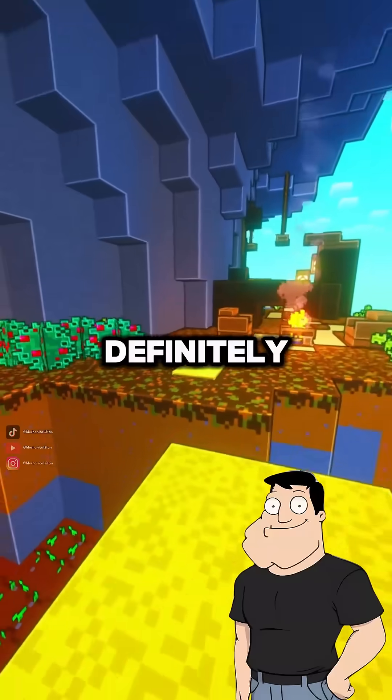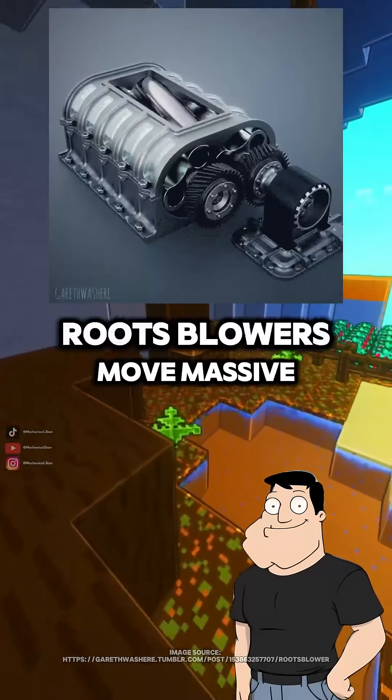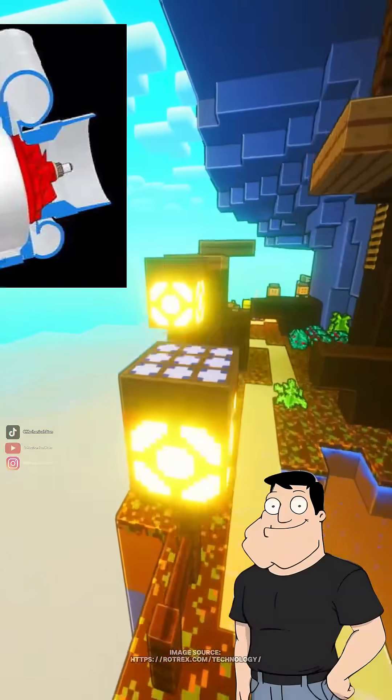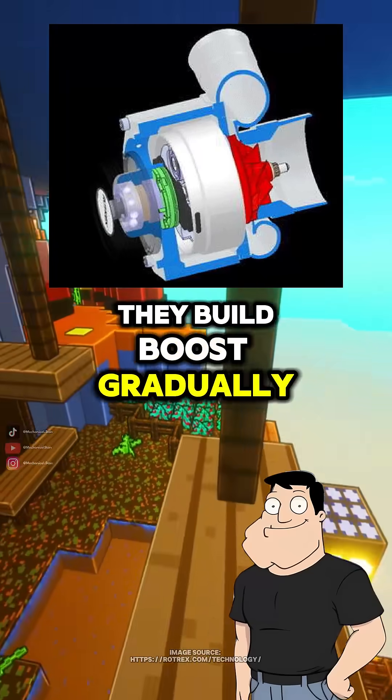Are there different types? Definitely. The two main ones are roots type and centrifugal. Roots blowers move massive air at low RPMs — great for torque. Centrifugal superchargers behave more like turbos; they build boost gradually with RPM.